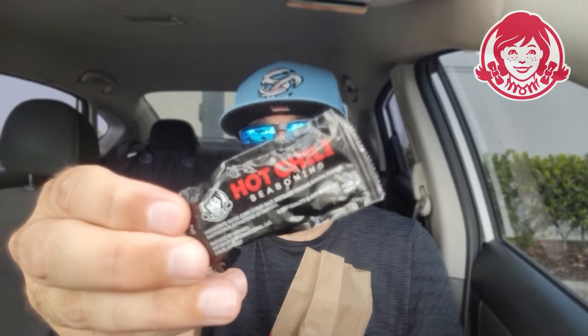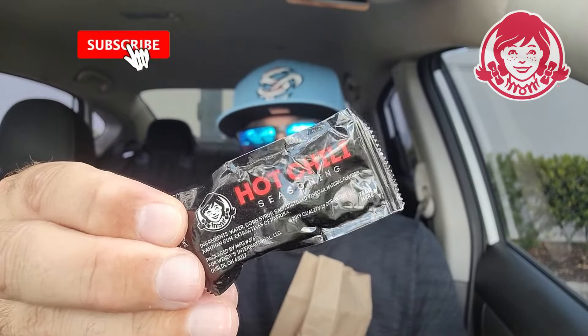What is up, everyone? It is The Endorsement, and it is time for another review. This is where I try something and tell you if you should like it or not — I can be very persuasive. All right, let's check out the sauce right here. There it is — hot chili seasoning. Light up the comments: how many of you out there knew about this? I'm going to admit, I didn't know about it.